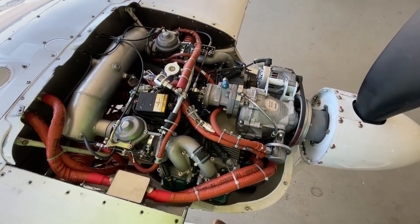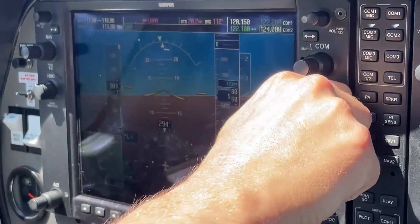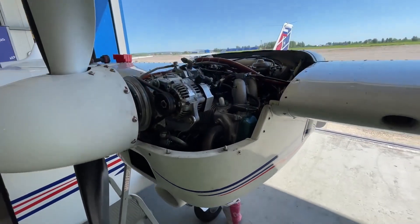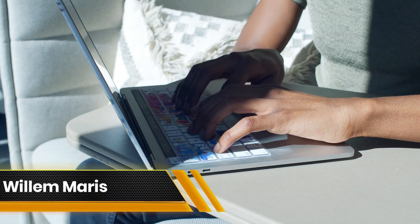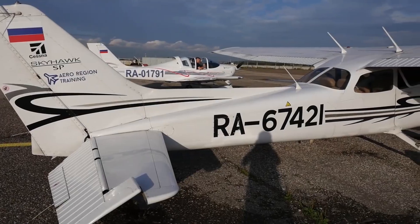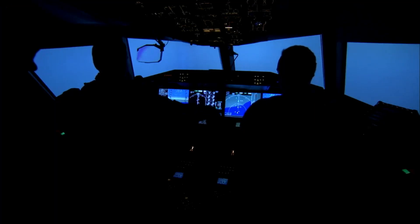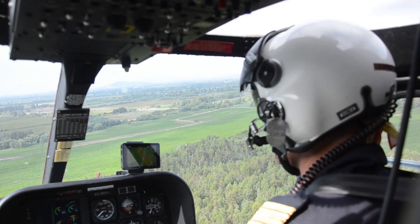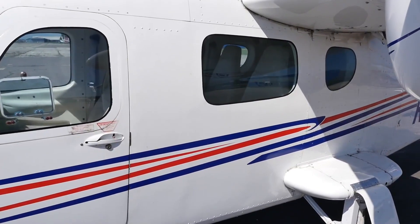This twin-engine configuration not only ensures enhanced safety but also offers lower operating costs when compared to single-engine counterparts. The P2006T light twin-engine aircraft actually weighs less when empty compared to similar single-engine four-seat aircraft in the 180 or 200-horsepower class. Willem Maris, the general manager of Robbie Wings Aviation Academy, expressed enthusiasm about their second Tecnam P2006T twin aircraft, noting that pilots enjoy flying it, instructors find it suitable for training, and student pilots love every aspect of it.